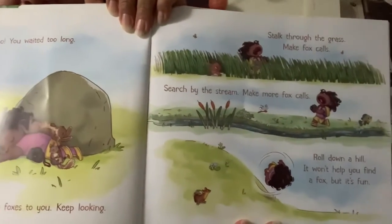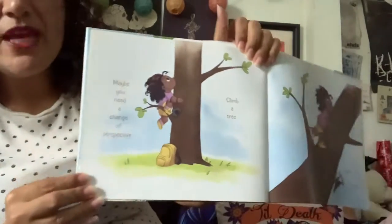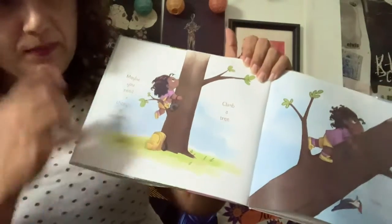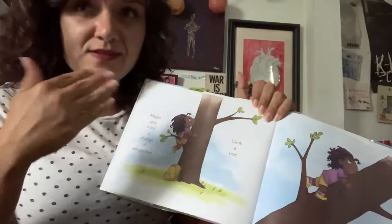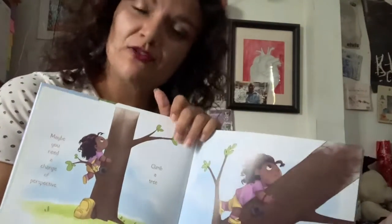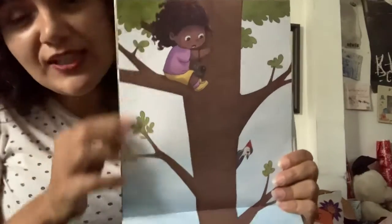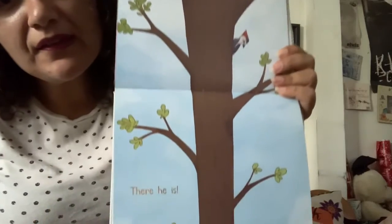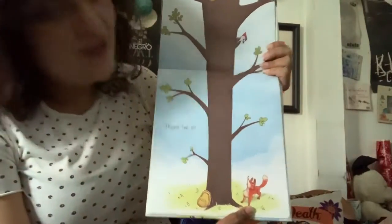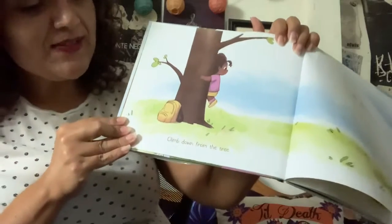So she fell asleep. Maybe you need to change your perspective. Climb a tree. Perspective means the way you see things, the way you look at things. Slowly, carefully. If she were to climb a tree, that would change her perspective — she could see more and farther. She climbed so high. There he is. She saw the fox. Good thing she changed her perspective, right? She climbed up the tree, now she has to climb down.